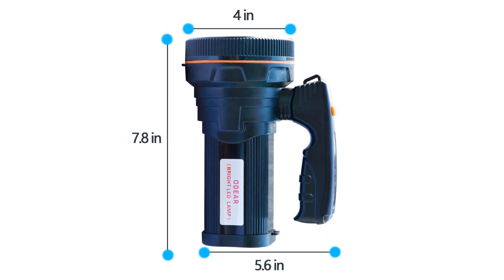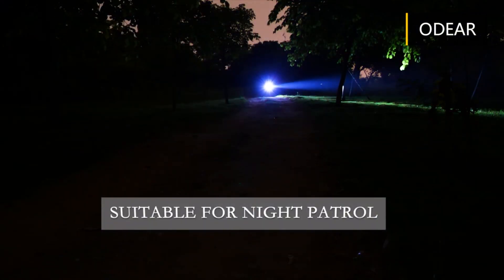and dimensions of 9 x 5 inches, this flashlight is perfect for camping, hiking, fishing, sailing, emergency lighting, and more.